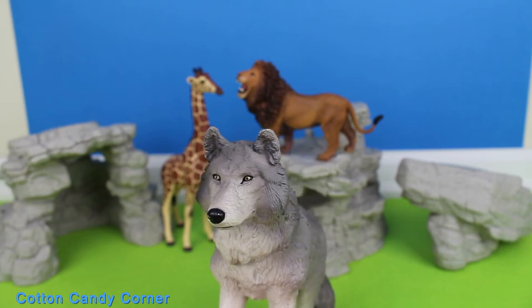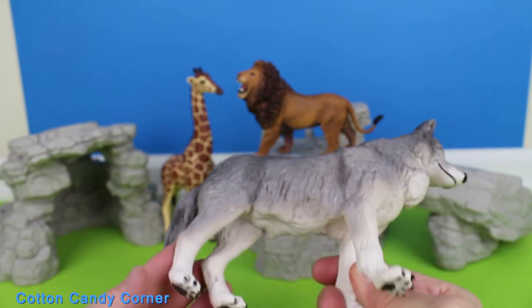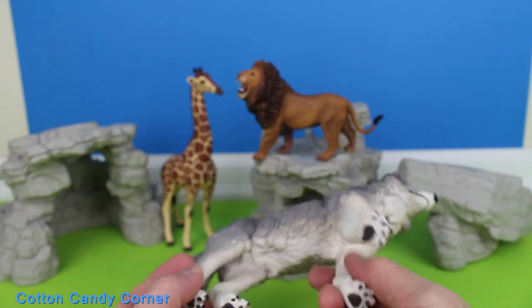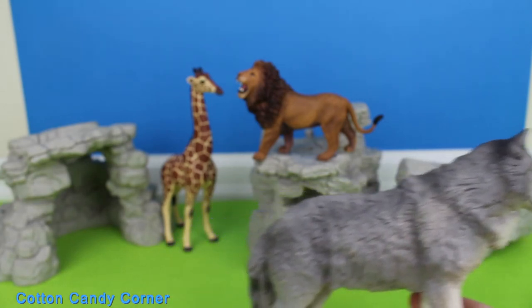Wolf. Wolves communicate by scent marking. They will leave their urine and feces on trees and rocks where other wolves can find it. Wolves can also communicate by howling. Usually the alpha male and female have pups, and all of the wolf pack's members take care of the youngsters.